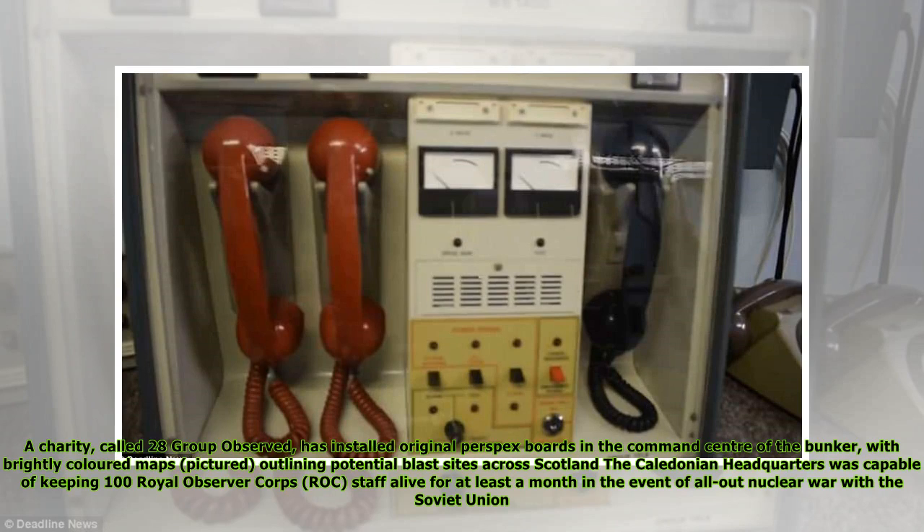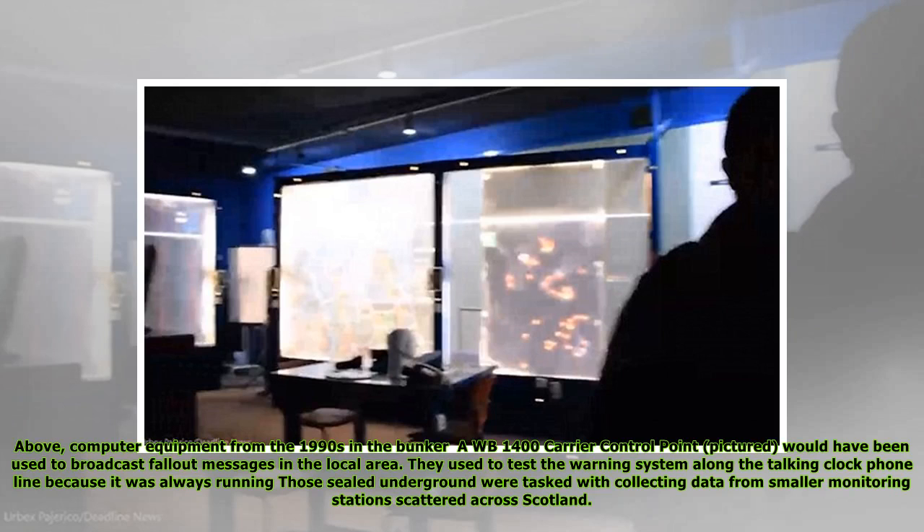The Caledonian headquarters was capable of keeping 100 Royal Observer Corps staff alive for at least a month in the event of all-out nuclear war with the Soviet Union. Computer equipment from the 1990s — including the AWB-1400 carrier control point — would have been used to broadcast fallout messages in the local area. They used to test the warning system along the talking clock phone line because it was always running. Those sealed underground were tasked with collecting data from smaller monitoring stations scattered across Scotland.